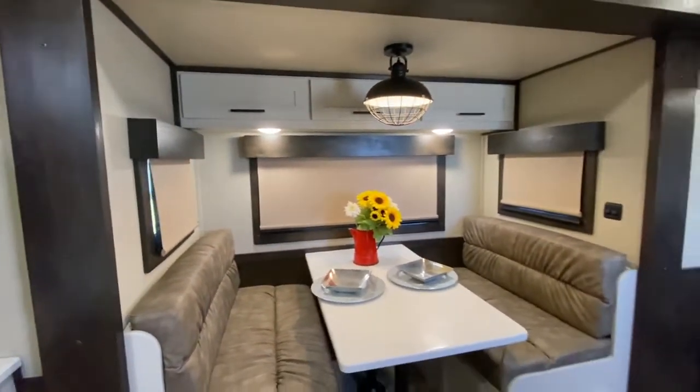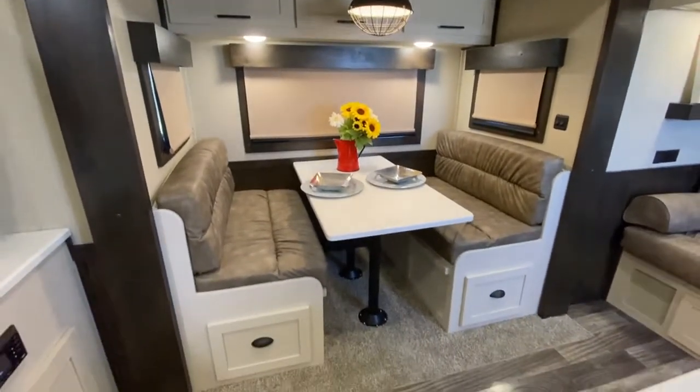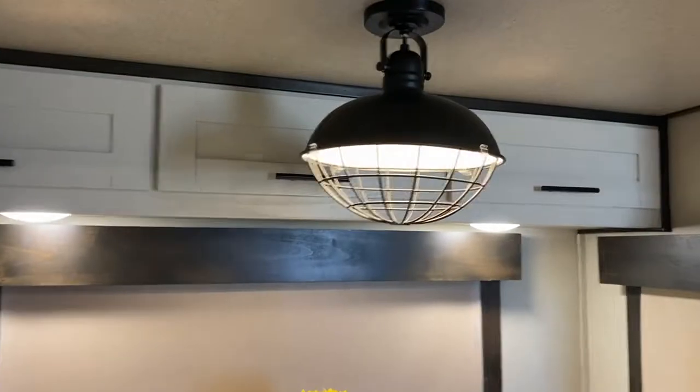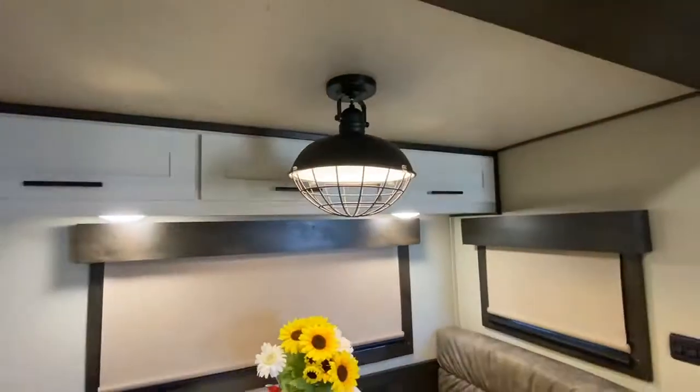We've got cabinets in the dinette as well as those drawers. And again, my favorite — that light. It's just the little things.